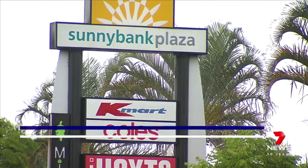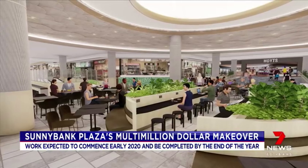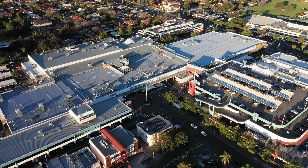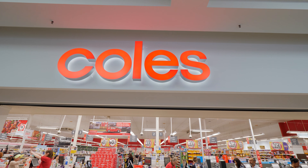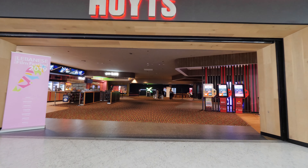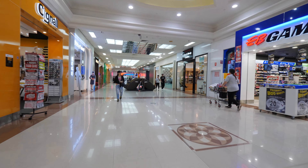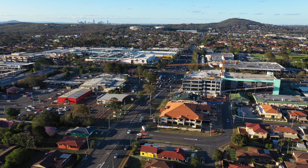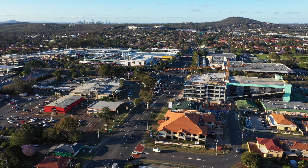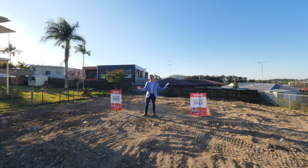Excitingly, a development application for refurbishment and upgrade works at Sunnybank Plaza has been lodged with Brisbane City Council, as seen on Channel 7 News. Shoppers south of the city will soon enjoy a better shopping and dining experience, with a multi-million dollar makeover planned. The plaza will remain open during construction, which will significantly increase the restaurant space. The centre is anchored by strong performing major retailers — Kmart, Kost Supermarket, and Hoyt's Cinema — alongside a vibrant international dining precinct and more than 130 specialty stores.